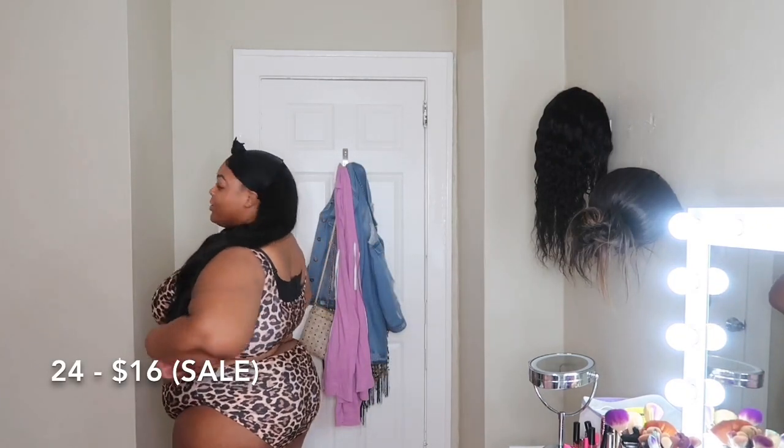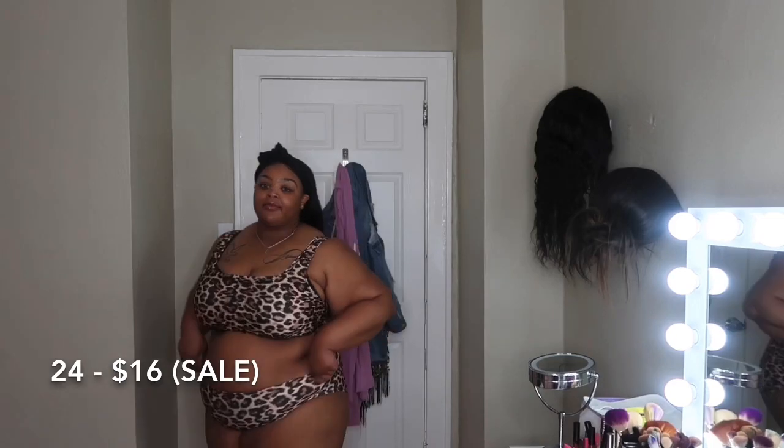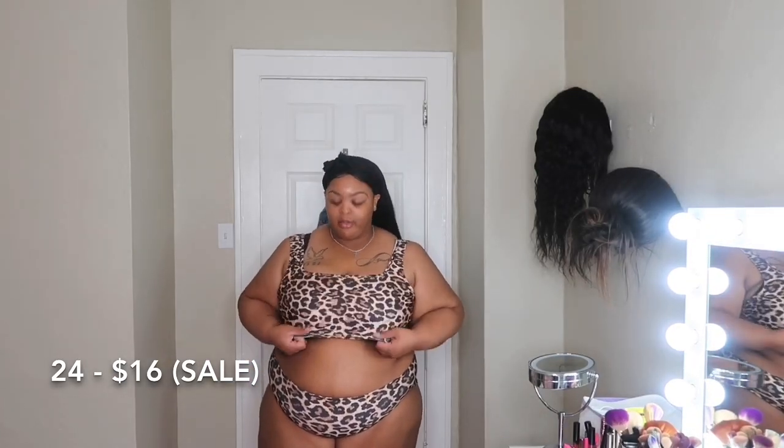Okay, so it was the opposite of what I thought — the bottoms actually fit but the top is too small. I have a bra on so it might fit better without one, but I'm not taking it off on camera. The bottoms are fine actually — I'm surprised, they cover my whole ass. It's cute, it's just not gonna work for me — it's not them, it's me, my boobs are just too big. It's a nice cheap bathing suit honestly, and the material is pretty thick. If you don't have big boobs, I'd honestly get this bathing suit for the summer.